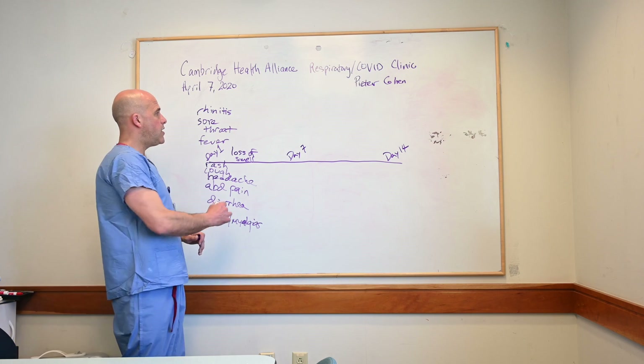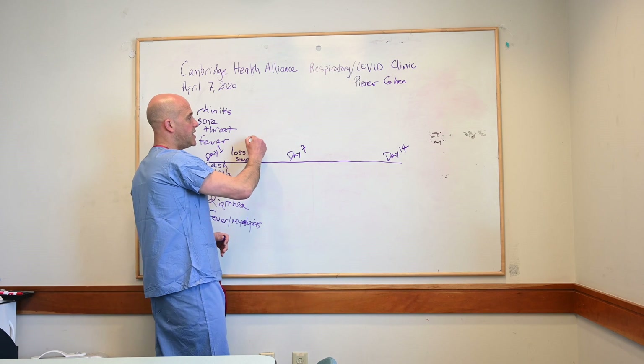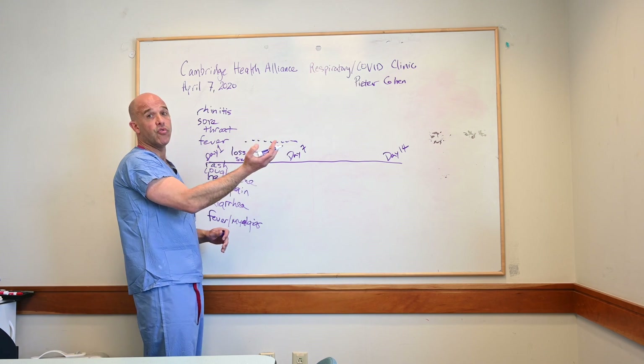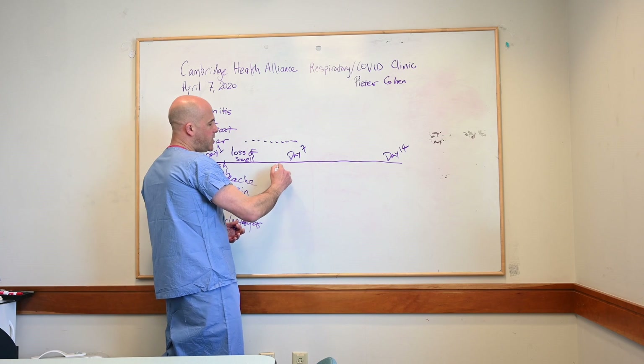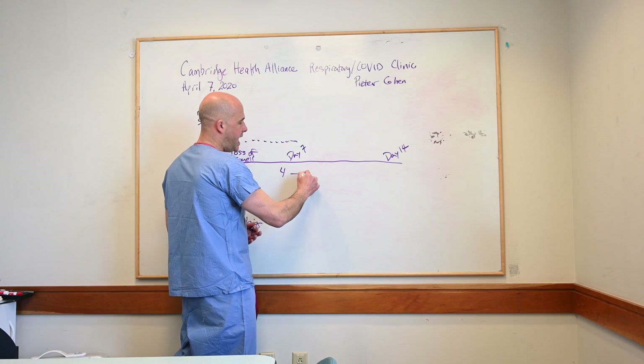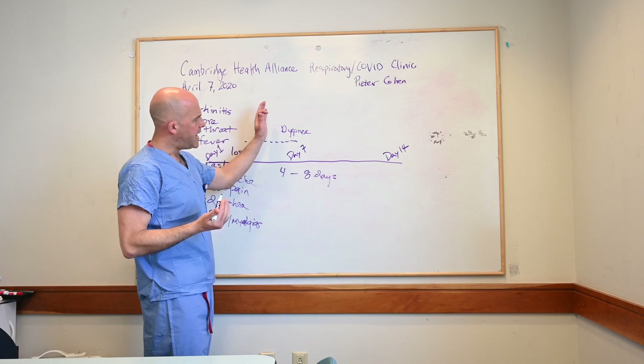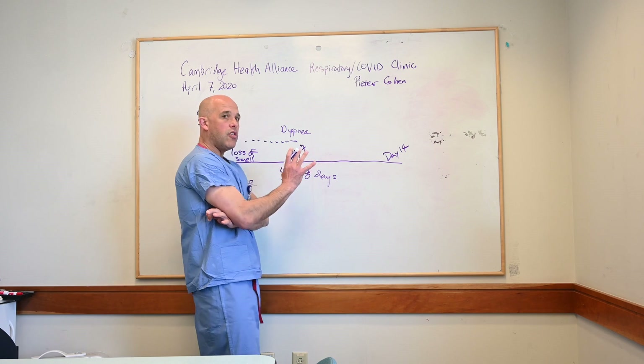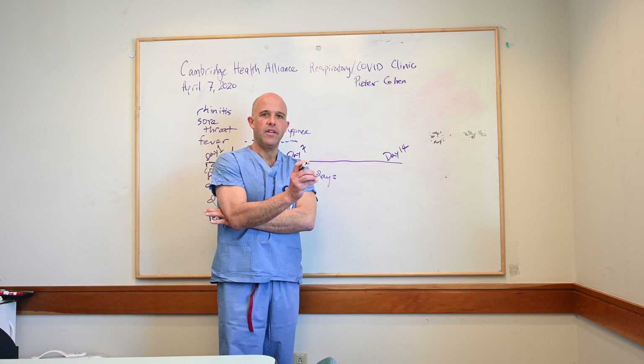What happens is that after this initial viral-like illness, time passes. These symptoms may continue or even improve. Somewhere between days four and eight, there's the development of dyspnea. When dyspnea develops — sometime between days four and eight — those are the most critical days of the illness.